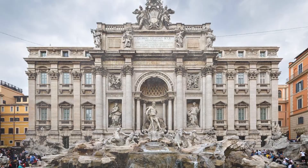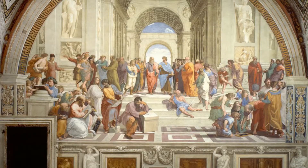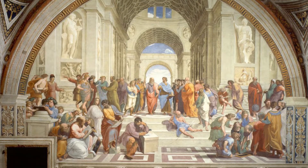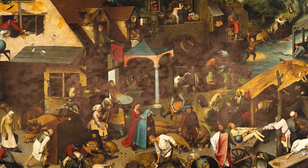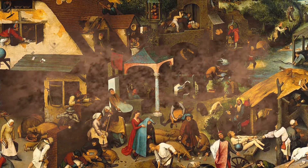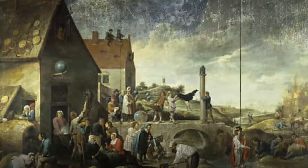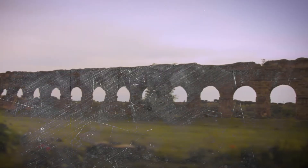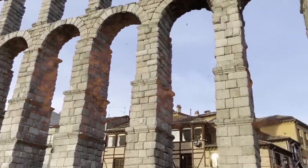Indeed, aqueducts have left their mark not only on engineering, but also on the arts and culture. They've been depicted in paintings, etchings, and mosaics, often symbolizing the strength and genius of Rome. Literature and music have also been inspired by these structures, with poets and composers fascinated by their grandeur and symbolism. Folklore too has been influenced, with stories and legends springing up around these impressive waterways, attributing their creation to mythical figures or divine intervention, reinforcing their status as true wonders of the ancient world.